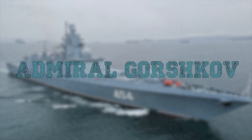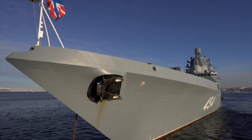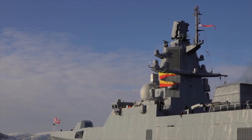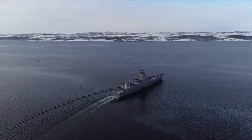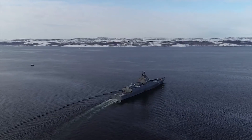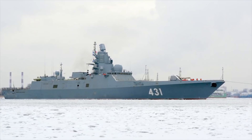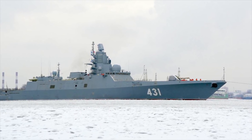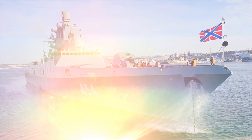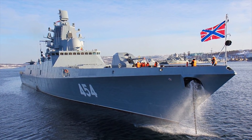Admiral Gorshkov. The Admiral Gorshkov-class frigates, Project 22350, are being built by Severnaya Verf OJSC for the Russian Navy. The new multi-role long-range frigates can be deployed in anti-submarine warfare and escort operations. The Gorshkov-class frigates are designed to operate in multi-threat environments and are equipped with long-range surface-to-surface and surface-to-air missiles, which can attack multiple targets simultaneously.